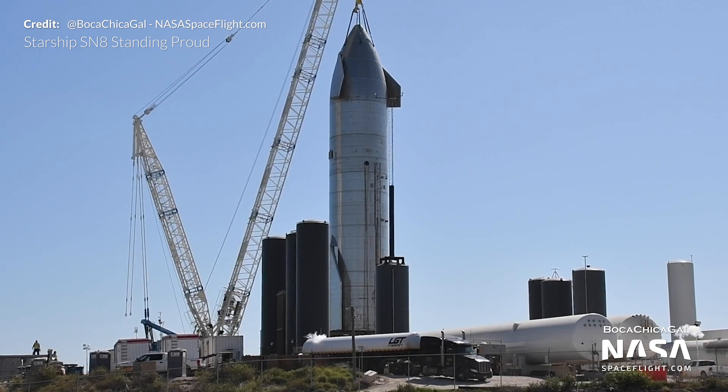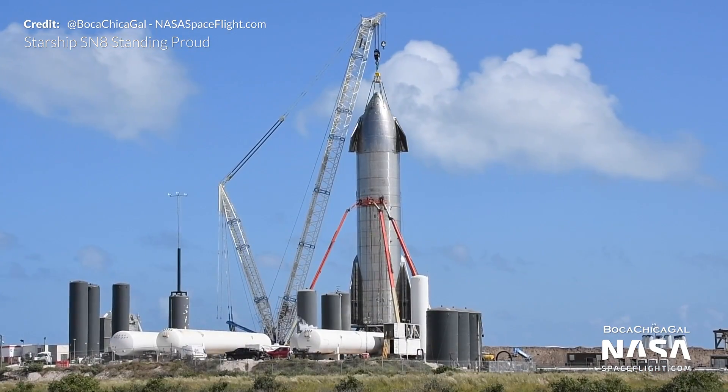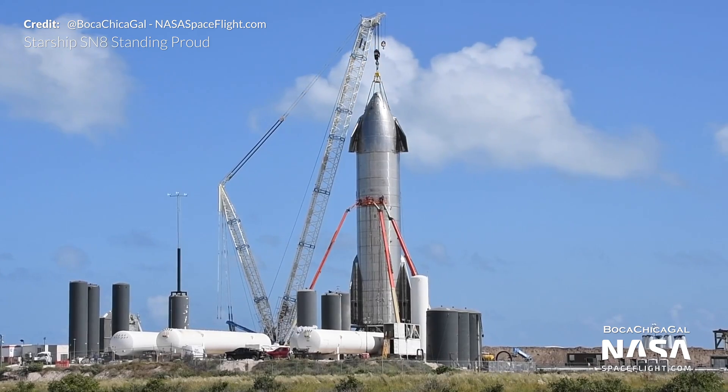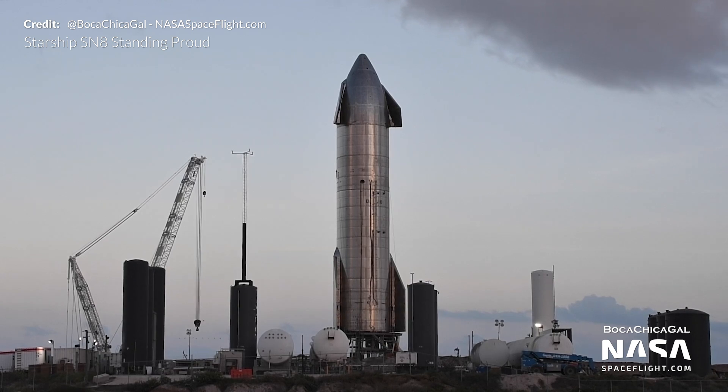For many days the crane was holding up the nose as workers continued to weld the two pieces together as well as connecting all of the pipes and electronics. Then at 5:30pm on Tuesday the crane was detached from Starship Serial Number 8, leaving it standing free on its own. A beautiful sight.